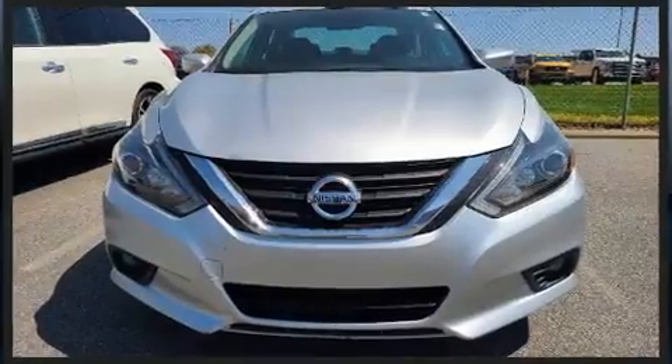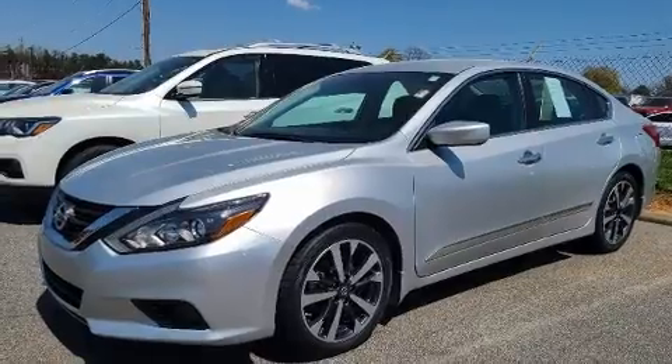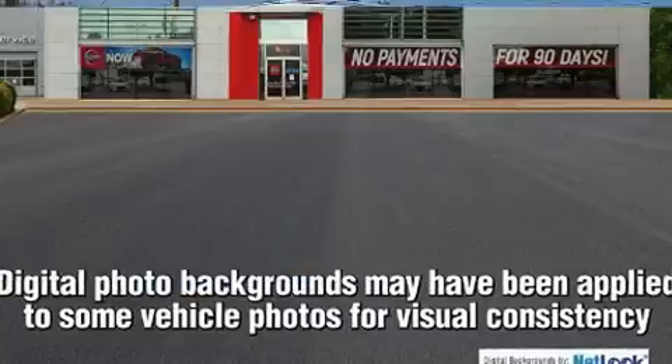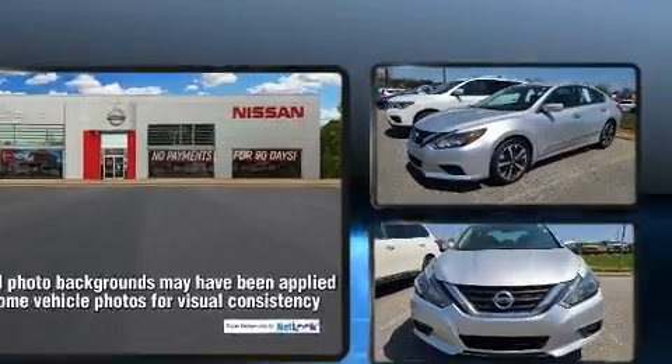All of the following features are included: speed-sensitive wipers, a trip computer, an outside temperature display, and power windows. Premium sound drives six speakers, providing you and your passengers a sensational audio experience.